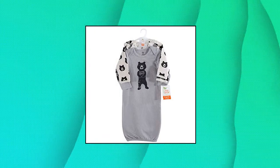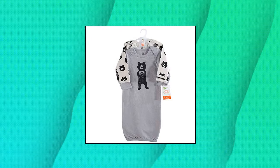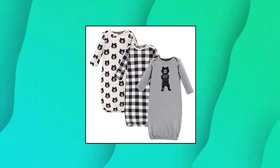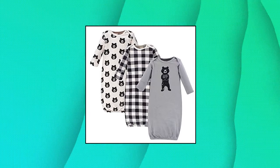Yoga Sprout Cotton Gowns 3-Pack, Bare Hugs, 0-6 months. Set of 3 cotton gowns, wear alone or over pajamas. Stretchable neck opening, elastic bottom for easy diaper changes, built-in scratch mittens to keep baby safe at night.